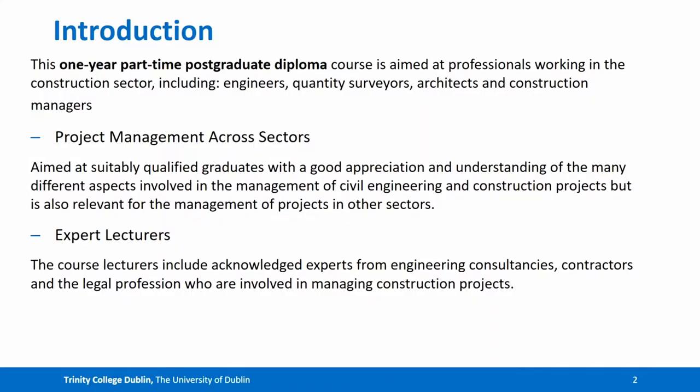This one-year part-time postgraduate diploma course is aimed at professionals working in the construction sector including engineers, quantity surveyors, architects and construction managers. It's aimed at suitably qualified graduates with a good appreciation and understanding of the many different aspects involved in the management of civil engineering and construction projects, but is also relevant for the management of projects in other sectors. We have graduates from the IT sector, the pharma sector and indeed the fashion sector study this course.